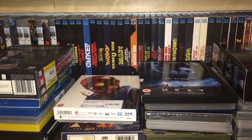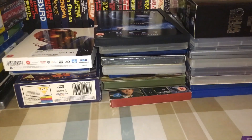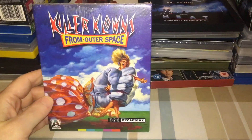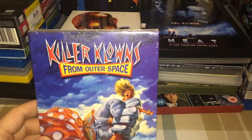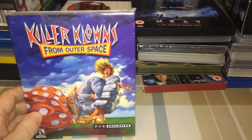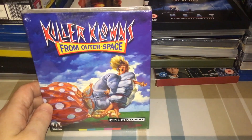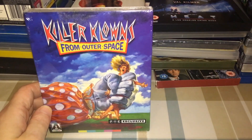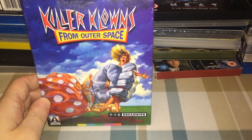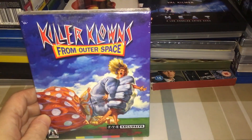This was an absolute bargain and it cost me absolutely nothing — kind of. What we have is the Arrow US FYE exclusive of Killer Klowns from Outer Space — still sealed. It was listed on eBay for $9.99, which in itself is an absolute bargain. I've had a saved search for this on eBay since it came out, and occasionally you get them in the US, but once you pay shipping and import tax fees you're looking at about 40 quid, and there's no way I was ever going to pay that.